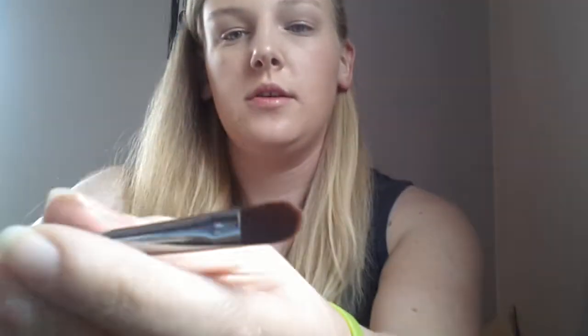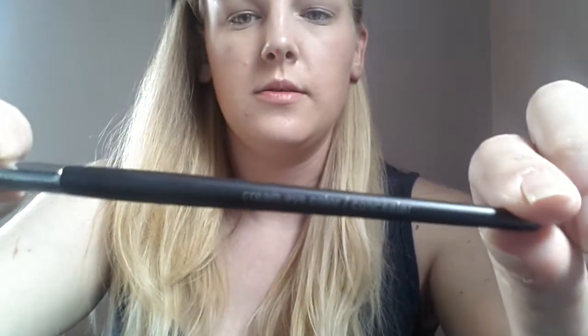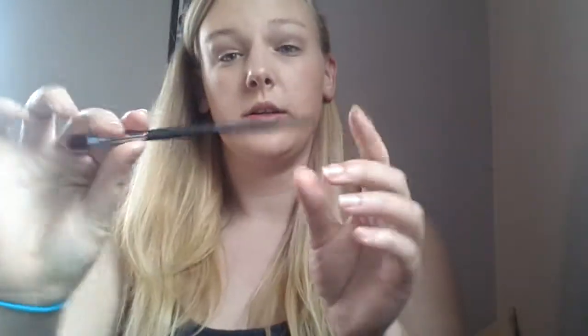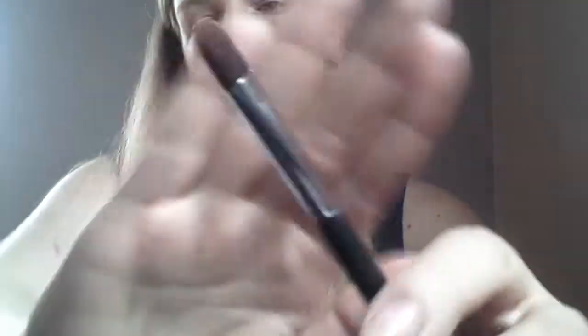Also received a Mary Kay Cream Eye Color and Concealer Brush. This retails for $10. It's very, very stiff but it feels very, very soft. It says it's the perfect brush for applying any cream product.